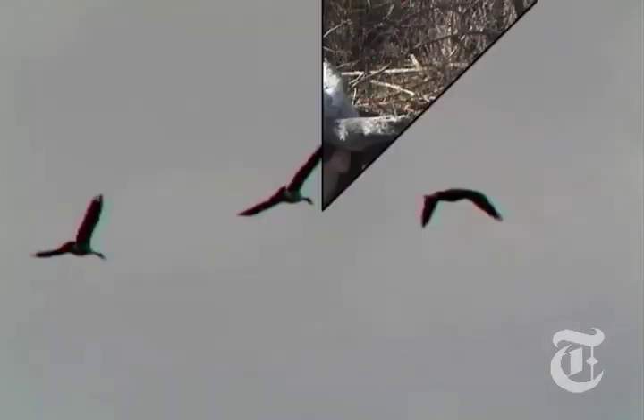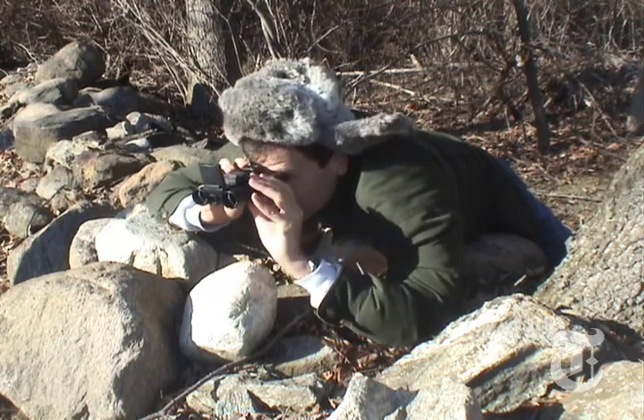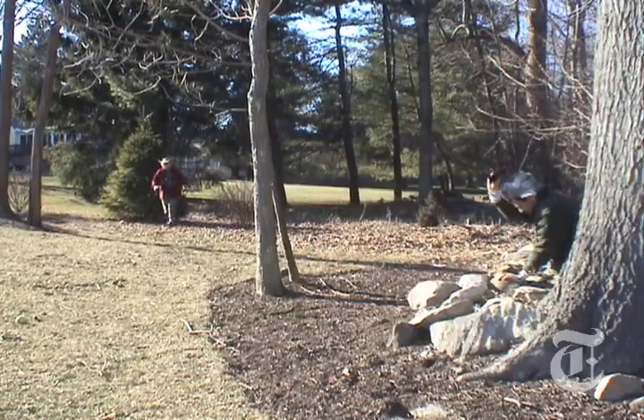That's big enough to fill your TV screen. Okay there, little Pippet. Hold it. Right there. Say cheese! I got it! I got it! Eureka!